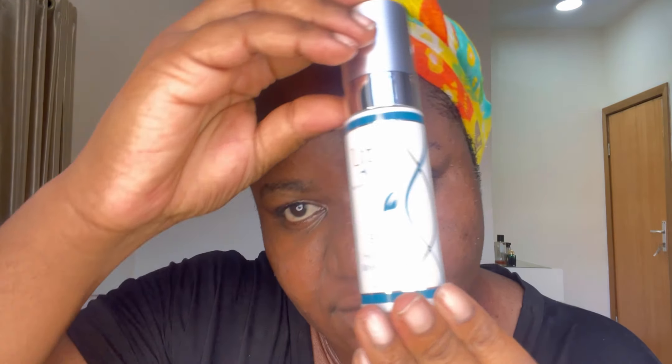I'm going to follow the cleanser with this Lira hydrating mist. It has a thick consistency — it's like a toning mist, and it's also hydrating. I'll let that sit for a bit.